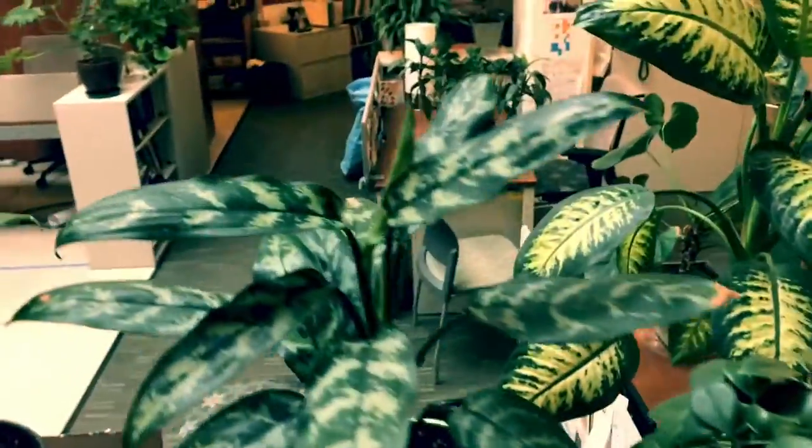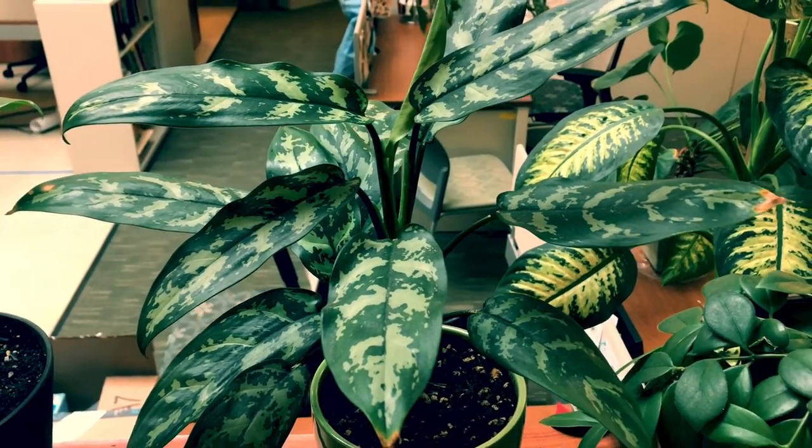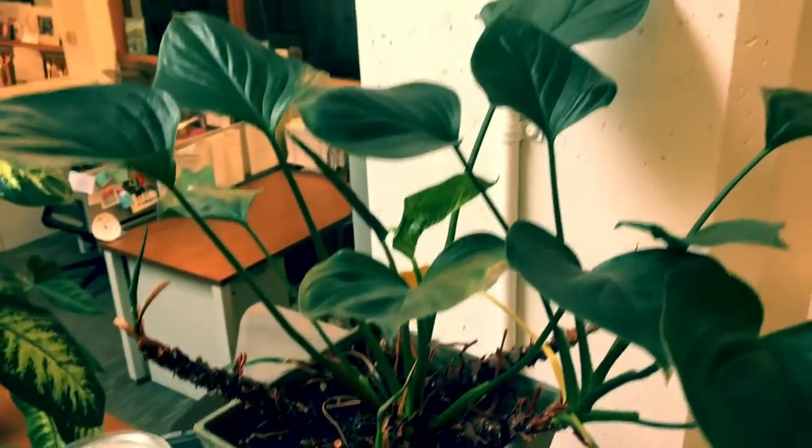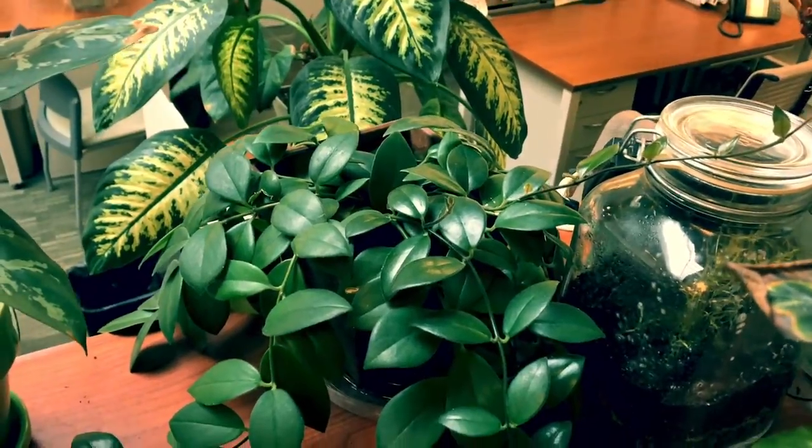Another elephant ear back there. That's an aglomenia — I think that's what they call it, also called Chinese evergreen. And here's another philodendron. And that is the parent, or the big lipstick plant.